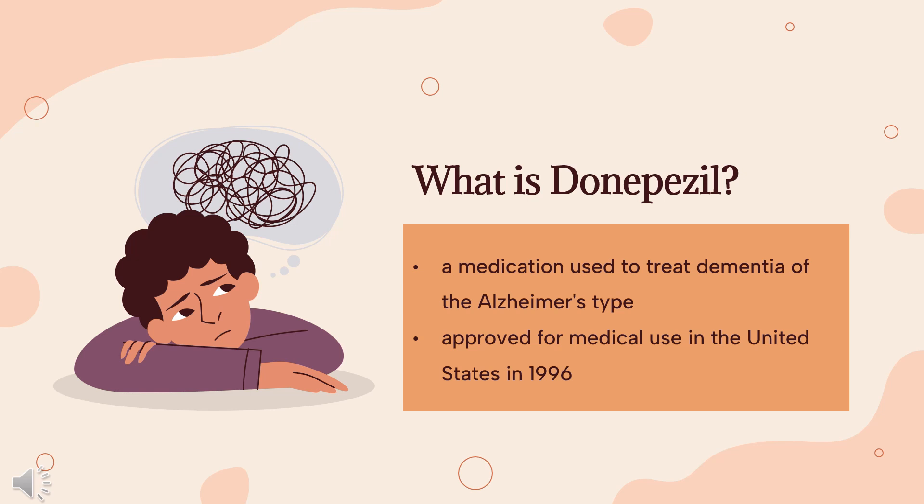It is available as a generic medication. In 2020, it was the 112th most commonly prescribed medication in the United States, with more than 5 million prescriptions.